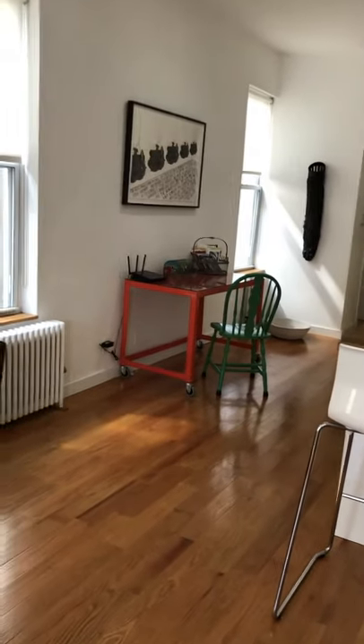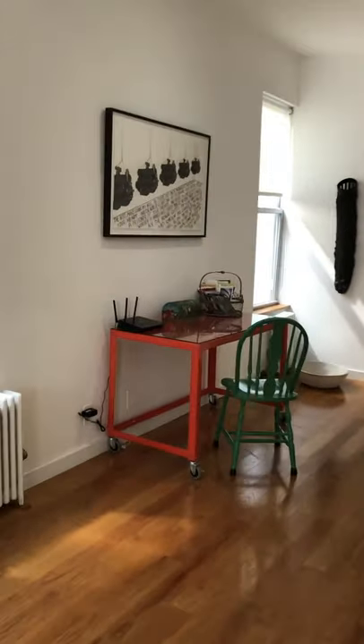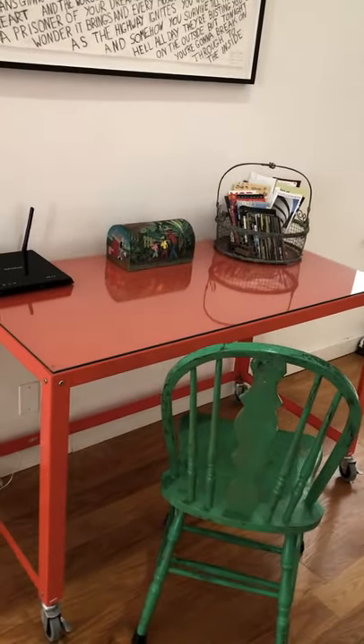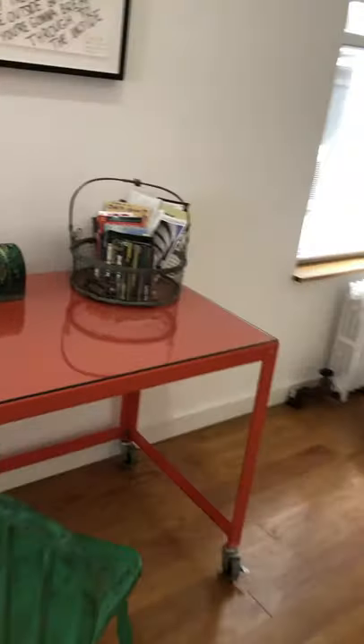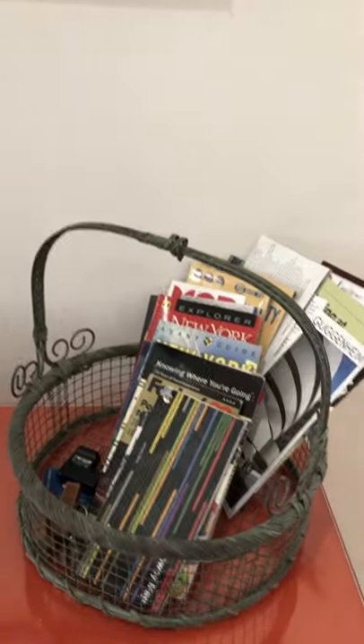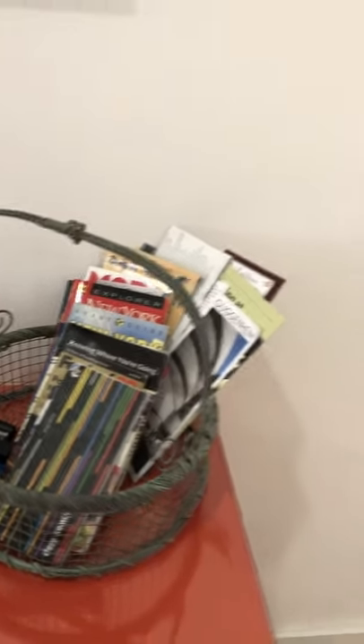If you need to work while on vacation, this large desk will be perfect. We also have plenty of information for visiting all the sites of New York City.